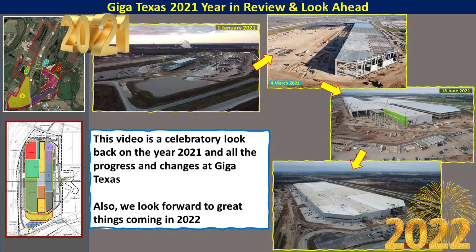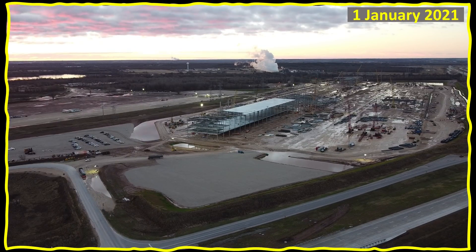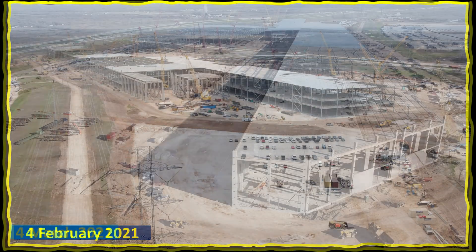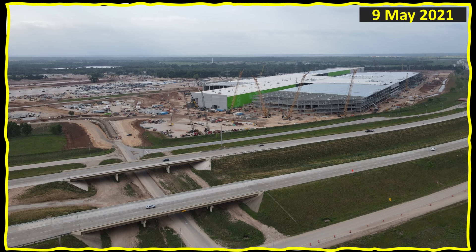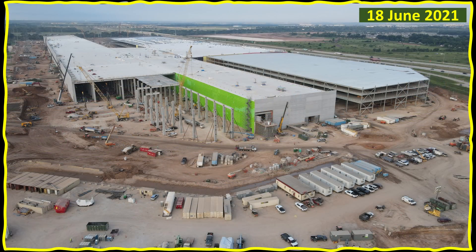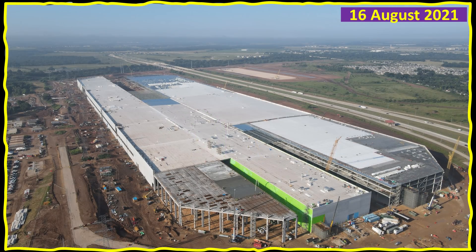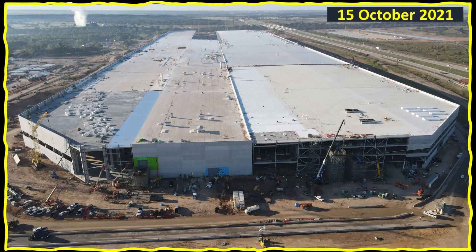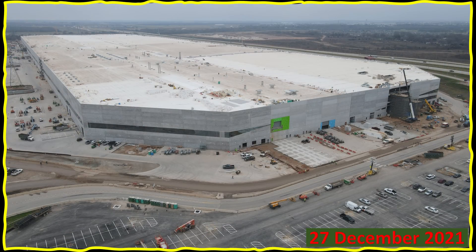We'll also look forward to some of the great things we expect to see in the coming new year. To do this, we'll do a drone flight around the site doing month-by-month time progression, changing as the drone flies around the site. There is a lot of change that has happened in just one year to bring the site from the first small structures to the completed factory, ready for production to begin in 2022.